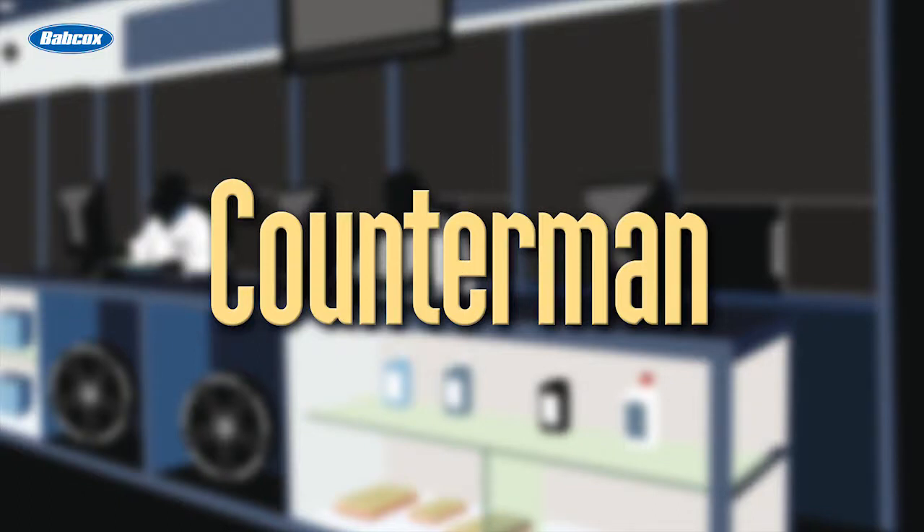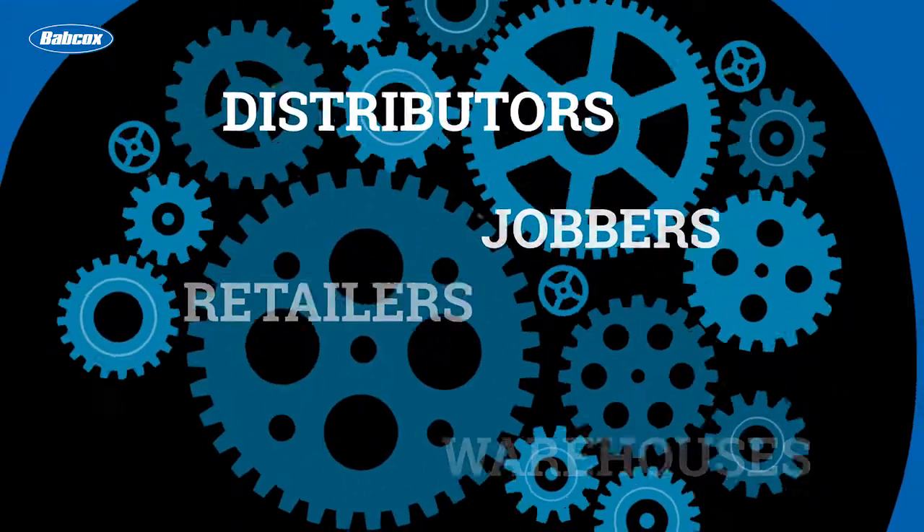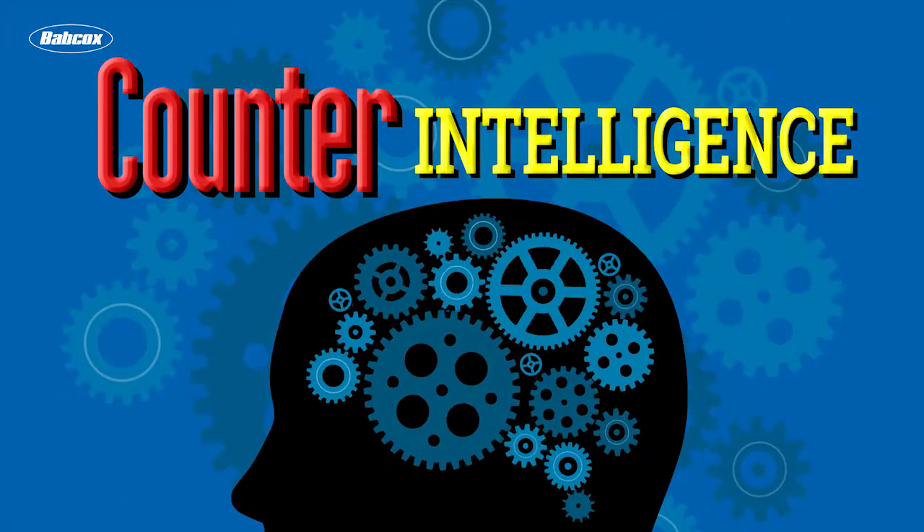This edition of Counterintelligence is brought to you by Counterman Magazine, a Babcox Media publication. Hi, it's Mark Phillips, the editor of Counterman, and we're here today with Andrew Markell, editor of Brake and Front End.